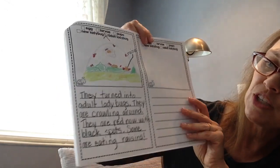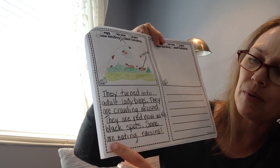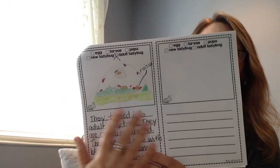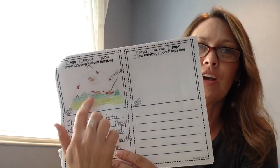I wrote: they turned into adult ladybugs, they are crawling around, they are red now with black spots, some are eating raisins. Of course, you're not going to write what I wrote — you're going to write your own observations. Go ahead and pause the video and get started on this.